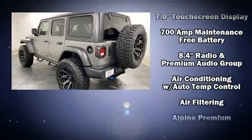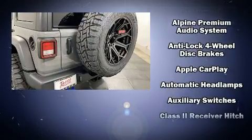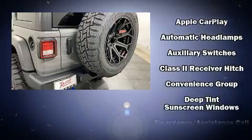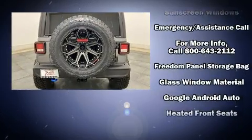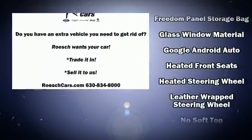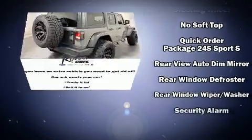Passenger security is always assured thanks to various safety features such as dual front impact airbags with occupant sensing airbag, front and side impact airbags, traction control, brake assist, a security system, an emergency communication system, and four-wheel disc brakes with ABS.